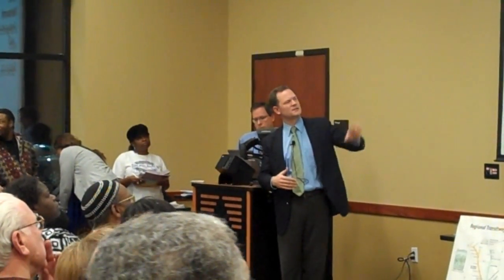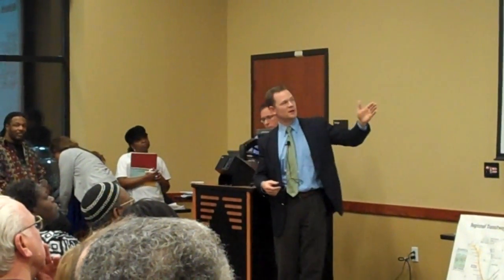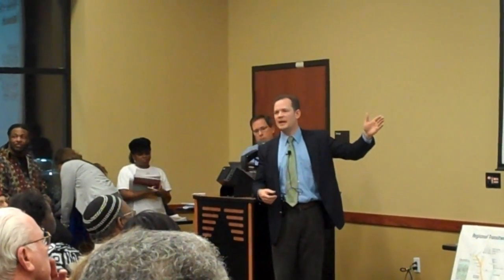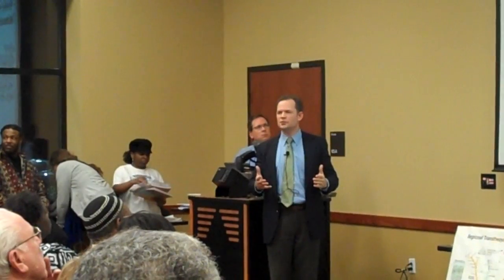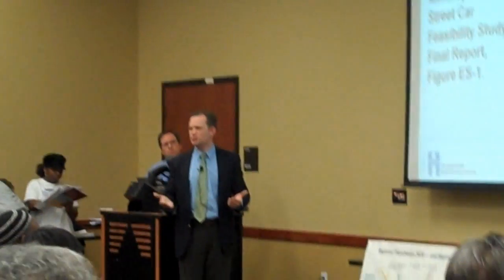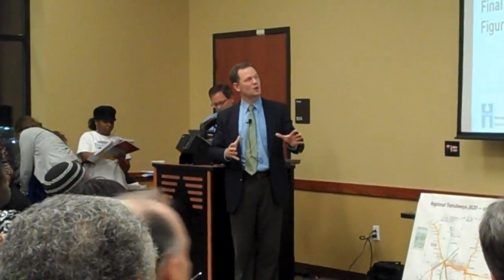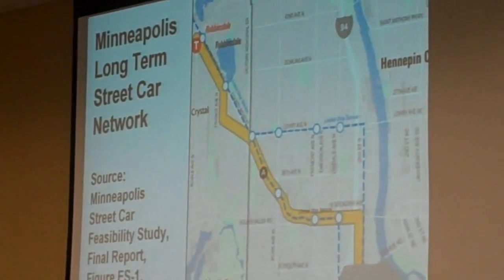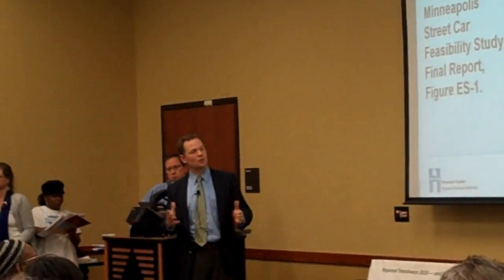One of the things for this area — I'm not sure if everyone's aware — is that as part of Access Minneapolis, a 10-year transportation plan done by the city of Minneapolis, one of the considerations they looked at was a position of streetcar lines for the city of Minneapolis. One specific option was to come up along Washington, go along West Broadway, and come to the Robbinsdale transit station.